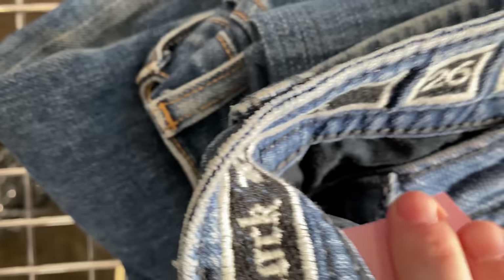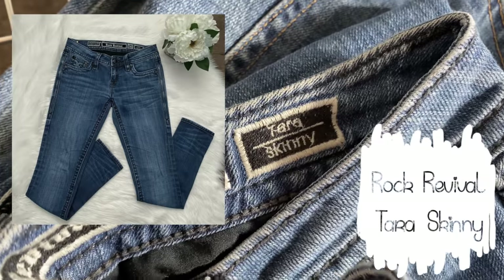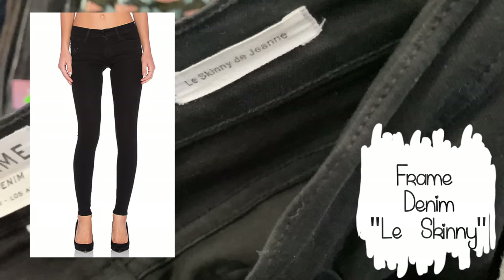Next up I found these Rock Revival Tara skinny jeans. They don't have the same bling embellishment on the pockets, which is why I don't think they'll fetch quite as much as other Rock Revival styles do for me. But they were still a decent price so I picked them up — I have sold them before for a pretty good price.